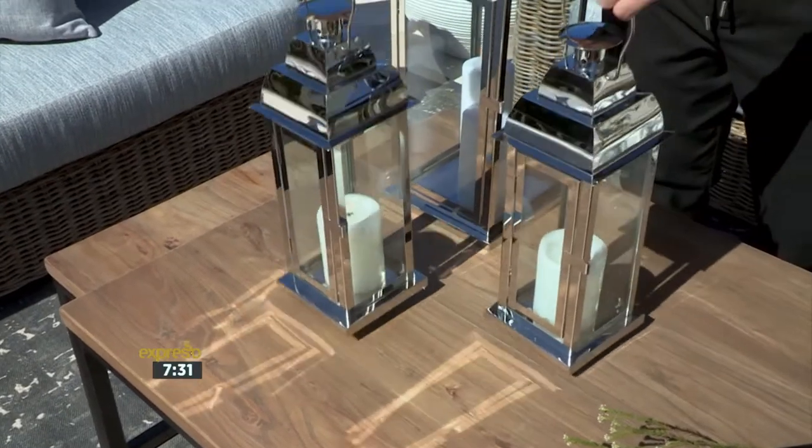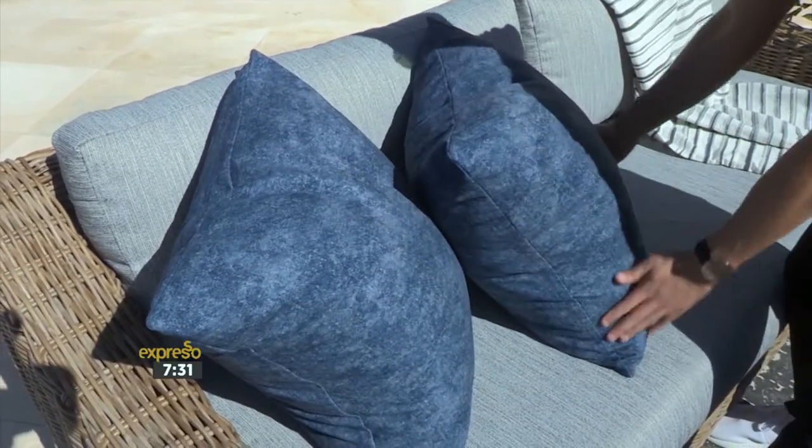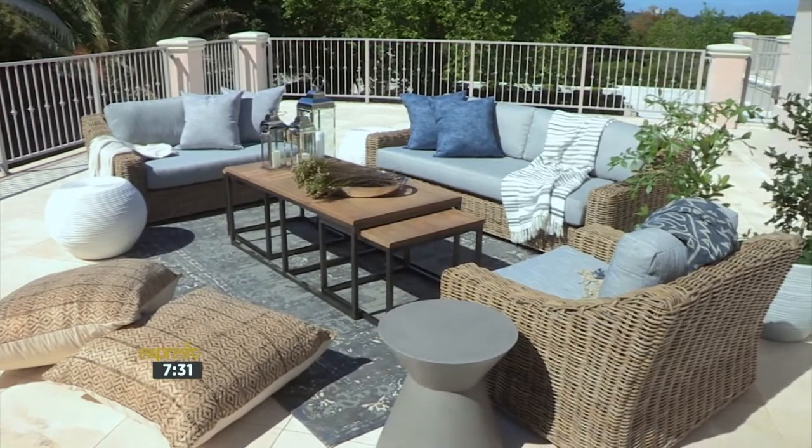I'm a really big fan of modular pieces because of that sort of thought process. The Valentina is also one of my favourites — it comes in a one-seater, two-seater and three-seater. What I love about it is the simplicity of the arm details and the fabrication it comes in, which is really lovely. It almost doesn't feel outdoorsy because the new fabrics are so much more sophisticated. Are these pieces suitable for outdoor use?